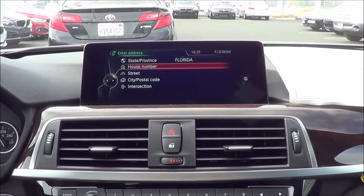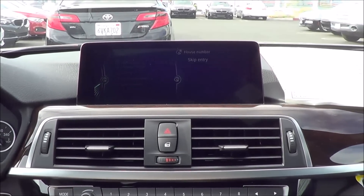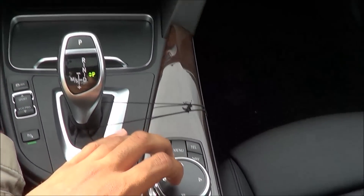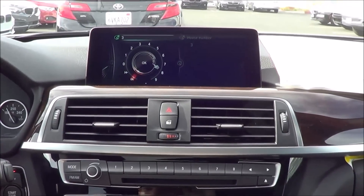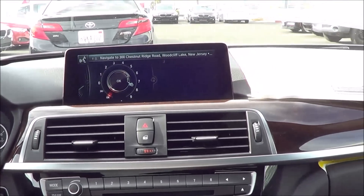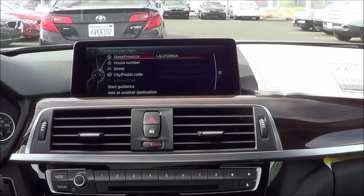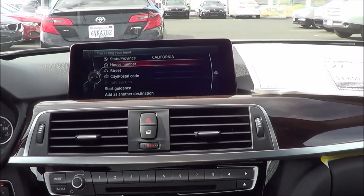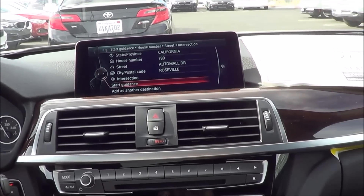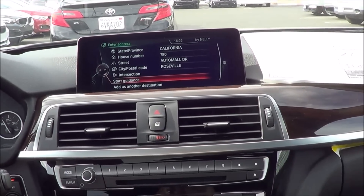Let's go ahead and enter an address. We'll go to California of course. You can enter your house number via the touchpad — I'll enter a 3 by tracing it, and it recognizes it. Pretty cool. Let's try it by voice: 'Navigate to 780 Auto Mall Drive, Roseville, California.' It processes the input and confirms: '780 Auto Mall Drive, Roseville — start guidance or add as another destination.' Pretty cool.